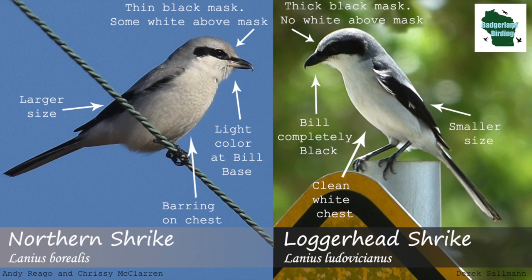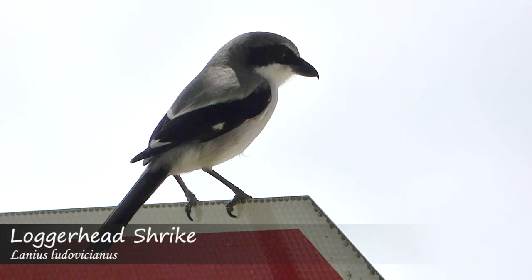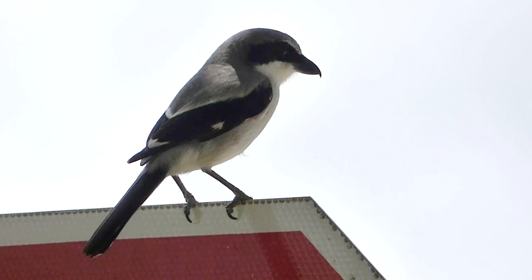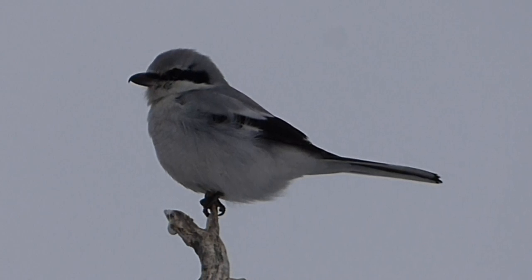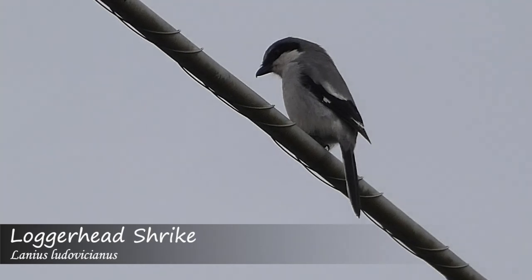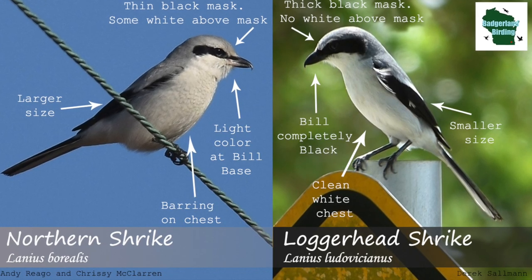Overall, the loggerhead Shrike will be slightly smaller and have an all-black bill, thick black mask, and white underside, making it appear darker with cleaner looking features. The northern Shrike will be slightly larger, have a bi-colored bill, thin mask with some white visible above it, and a faintly barred chest making it appear lighter and more frosty. While these two species are certainly very similar in appearance, when taking all of the ID features into account it becomes significantly easier to make a positive ID.